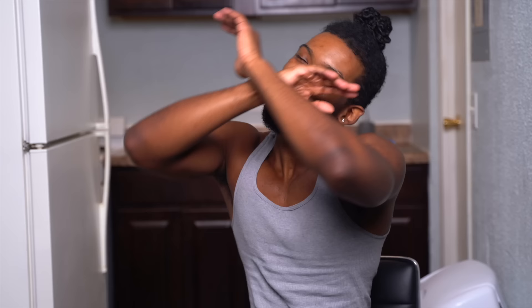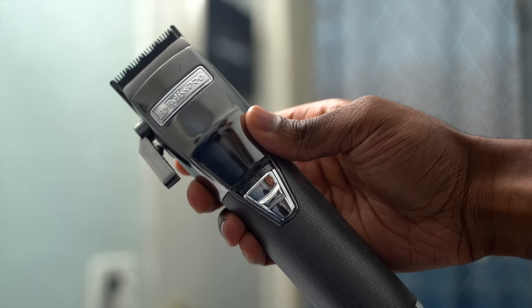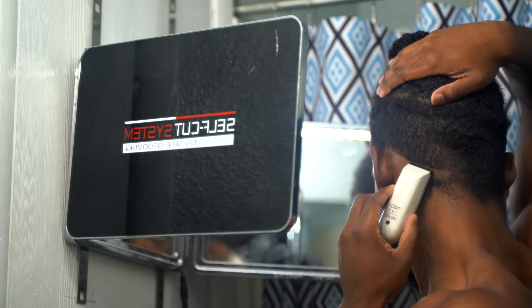The biggest bang for your buck right now is going to be getting a fresh haircut. Personally, I try to do this sparingly because once I get a fresh cut, women just tend to treat me like I'm some object — like, get to know me as a person! The clippers I'm using today are the Babyliss Pro FX, and I'm using the Wahl Peanut as my trimmers. I'm also going to be using the Self-Cut System mirror so I can see all around my head.